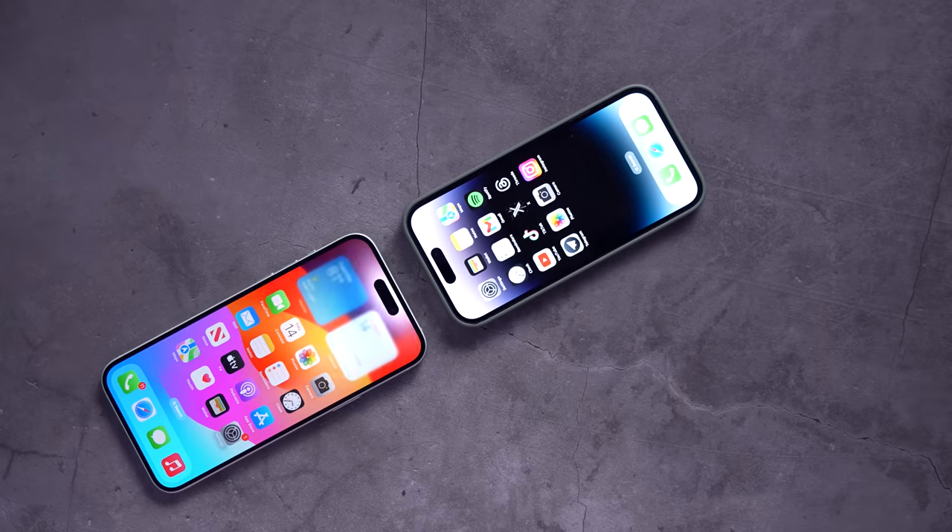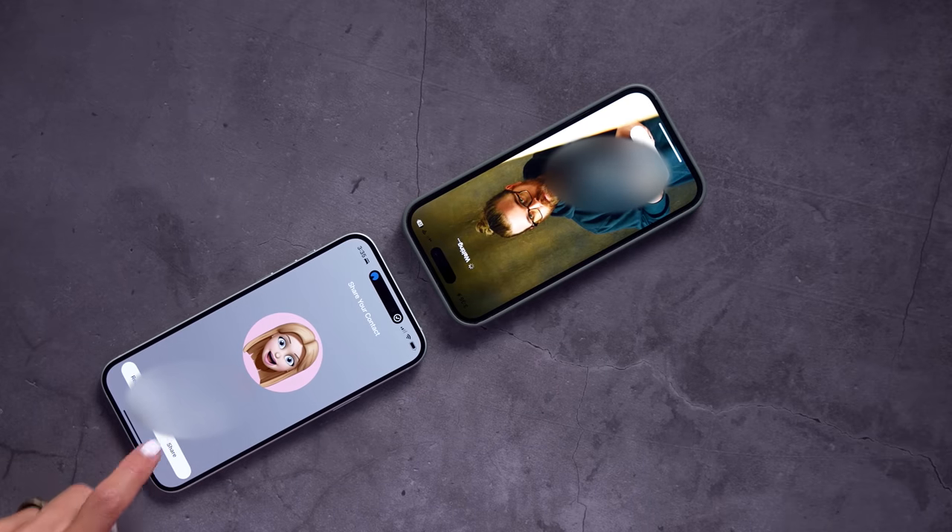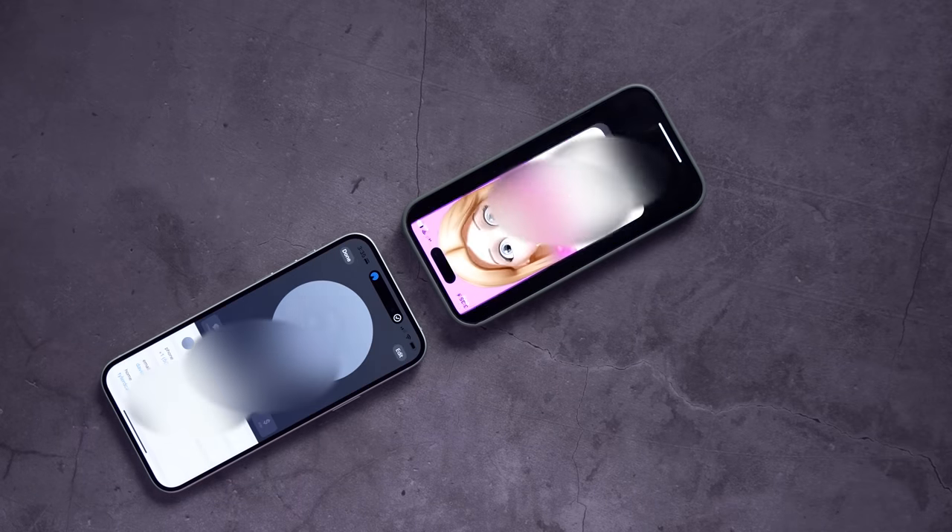Something else I'm excited about is the new integration with iOS 17 called NameDrop. You can bring your phones close together just like this and instantly share your contact information. I use AirDrop all the time, and I love that in iOS 17, AirDrop now takes advantage of Wi-Fi and cellular. So if I'm AirDropping a file and I happen to move away from that phone, I can continue sending it through cellular or through the internet when I get home to Wi-Fi.